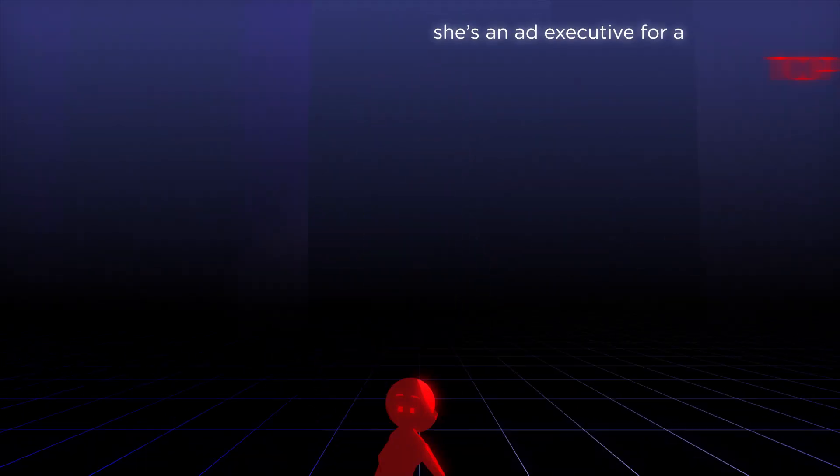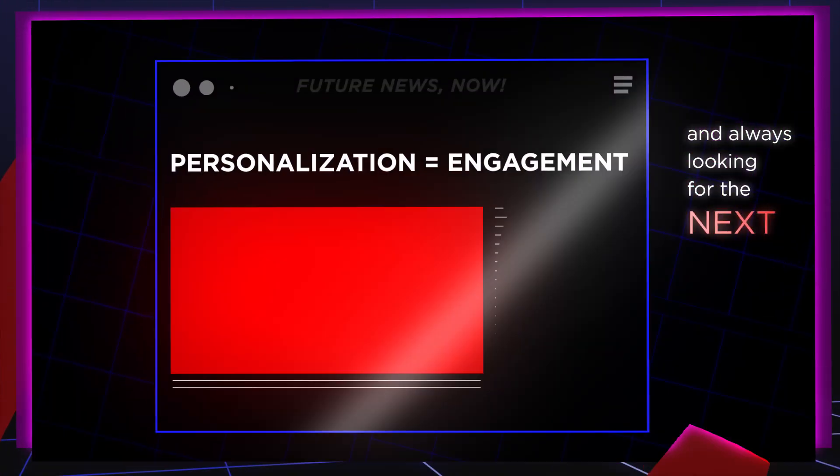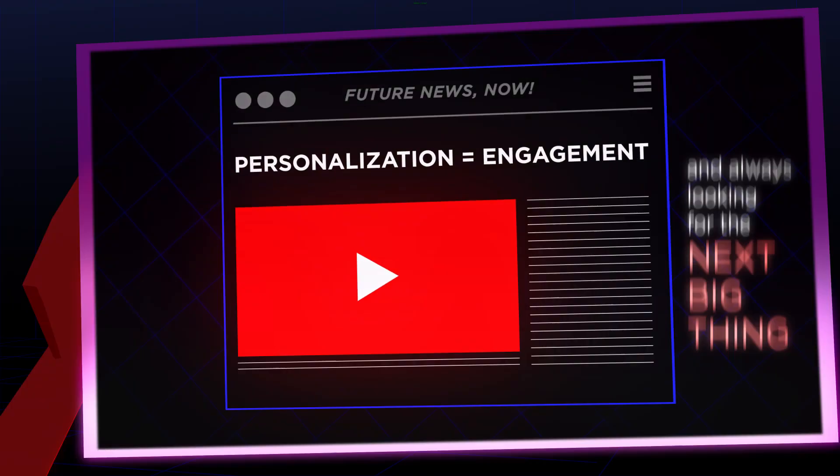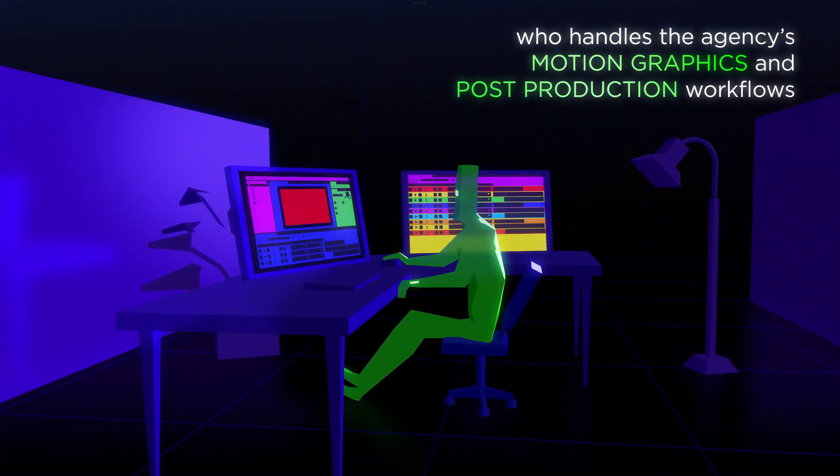This is Lori. She's an ad exec at a top agency in Manhattan, and always looking for the next big thing. This is Tim, who handles the agency's motion graphics and post-production workflows.